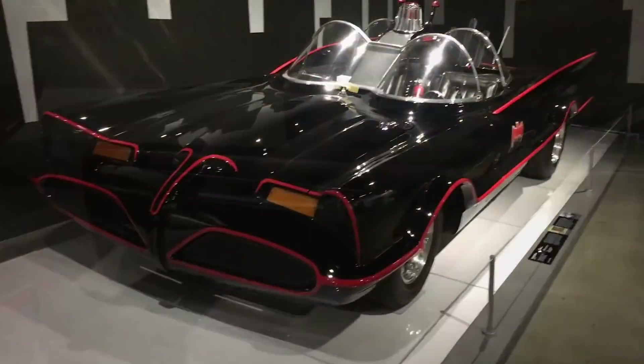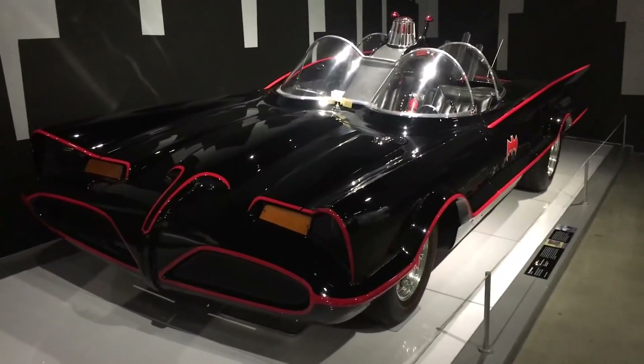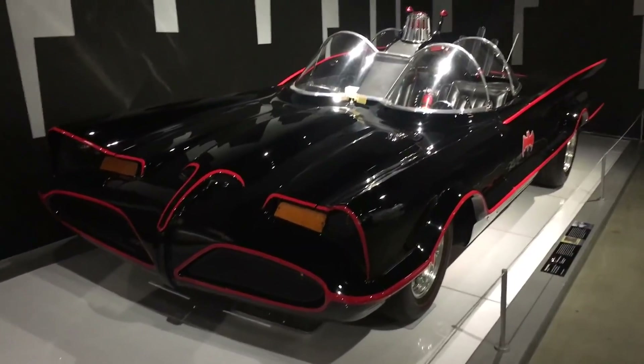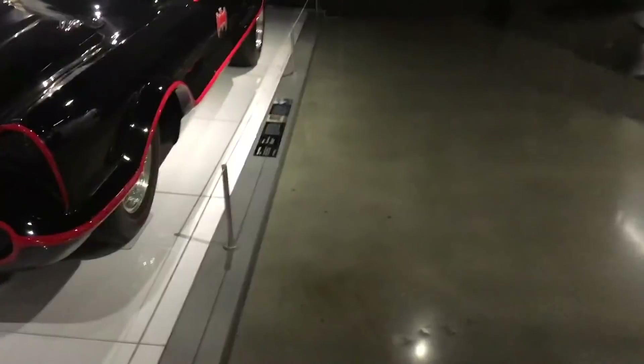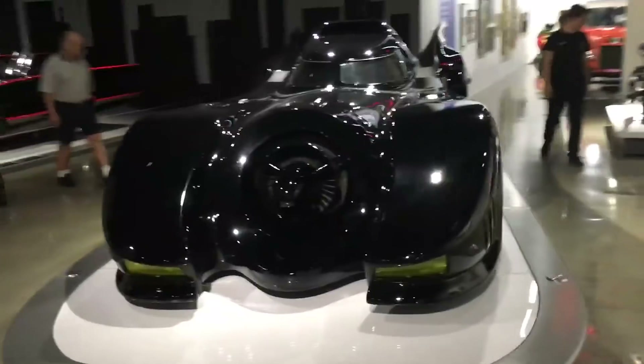And of course, if you're going to talk iconic, the Batmobile from the TV series of the 60s is one of the great designs of all time. And then there's the Batmobile from the more recent movies, and you can see how that looks comparatively — a very, very different interpretation, but still cool.